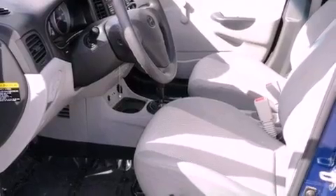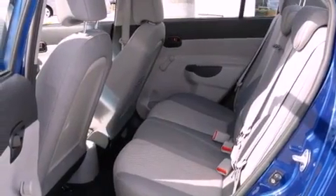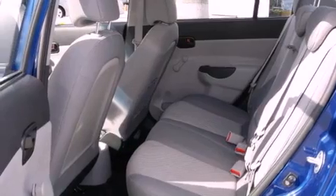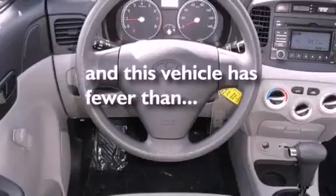Its top features include heater vents for rear-seated passengers, a rear window defroster, a low-tire pressure indicator, side curtain airbags, child seat safety anchors, rear seat child-proof door locks, and this vehicle has fewer than 40,000 miles on the odometer.